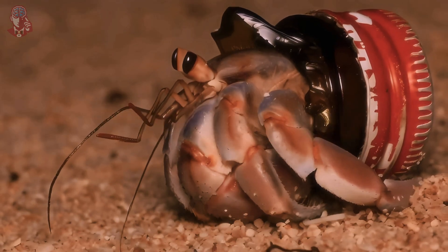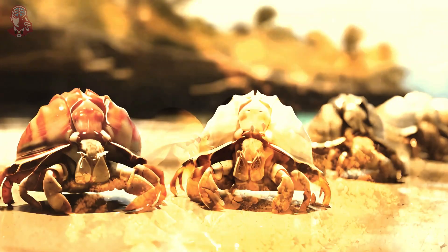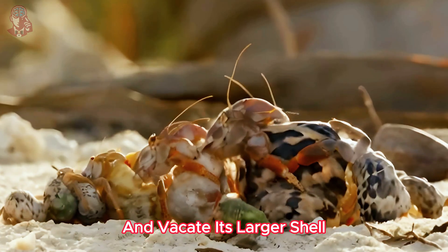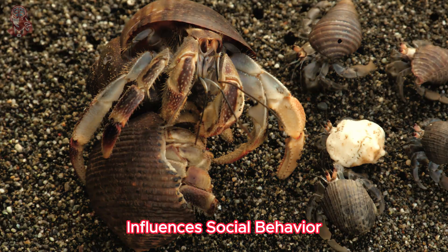Here's a fun fact: hermit crabs are social creatures. They often live in queues, waiting for the crab ahead of them to die and vacate its larger shell — a perfect example of how body type influences social behavior.